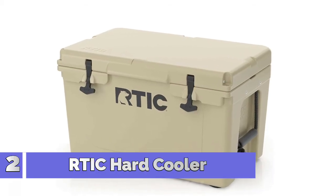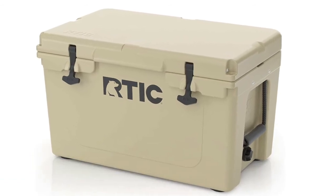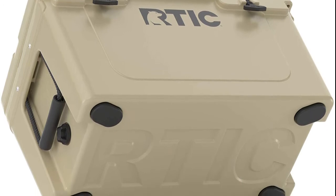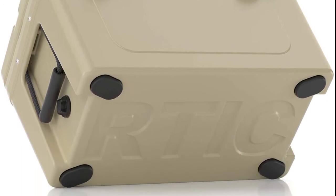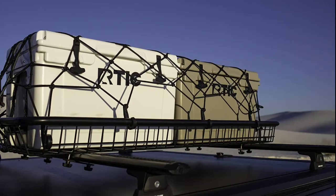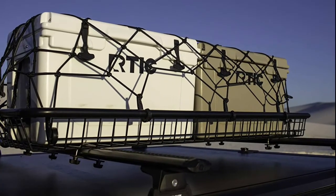Number 2: RTIC Hard Cooler. Up for any occasion, the RTIC 20 will be the star of the show at any barbecue, fishing trip, or campout. Roto-molded construction with heavy-duty T-latches and a freezer-grade gasket will store all your necessities with ease. Going on a long trip? No problem — up to 3 inches of insulated walls will keep your ice cold for days.